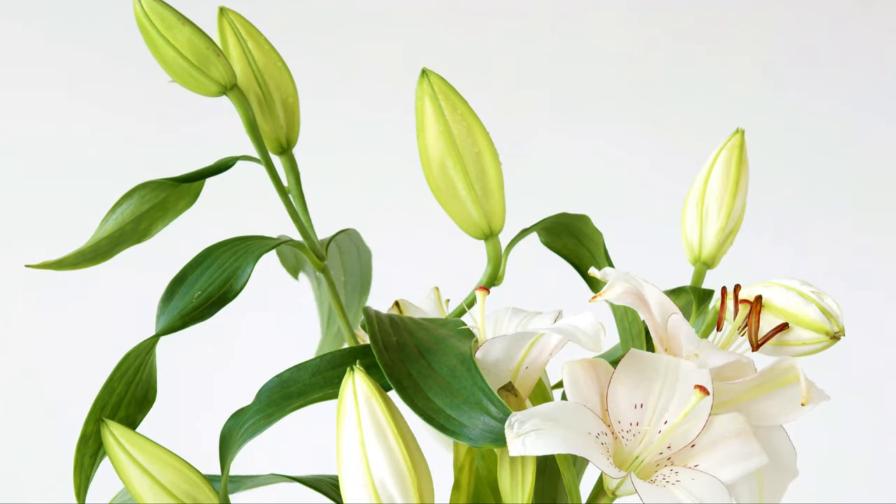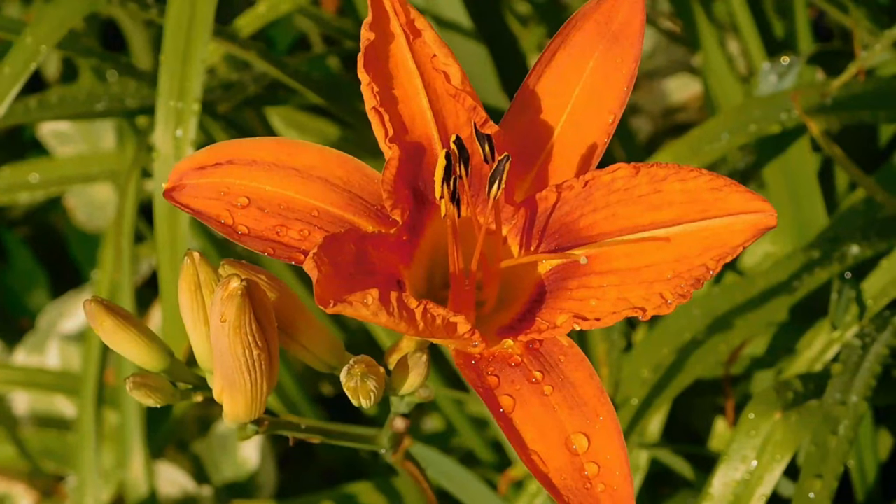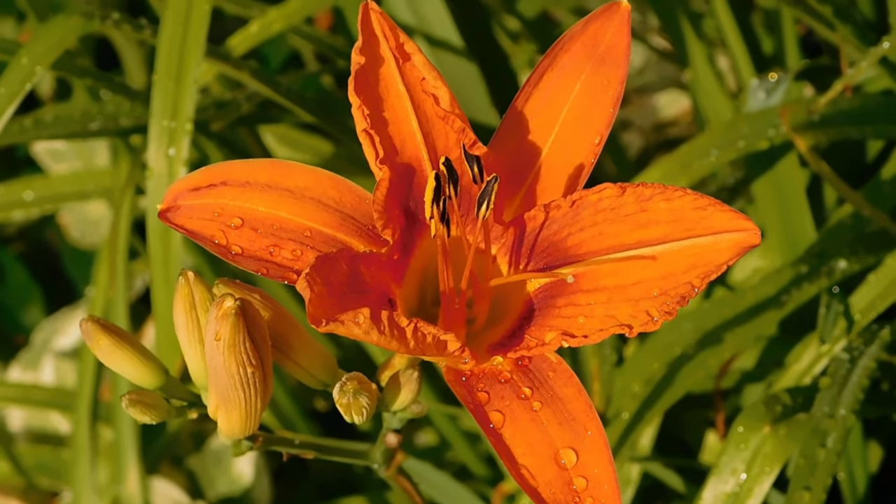Number 2: Bush Lily. Clivia plants show off long, strap-like leaves and sweet-smelling blossoms. This tough plant can tolerate both dry and moist soil.